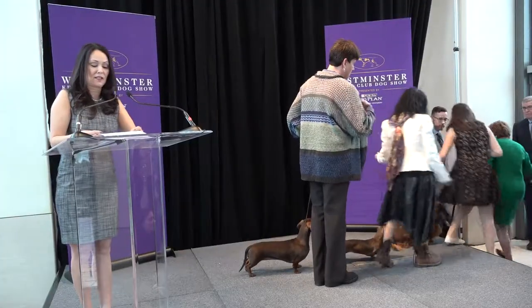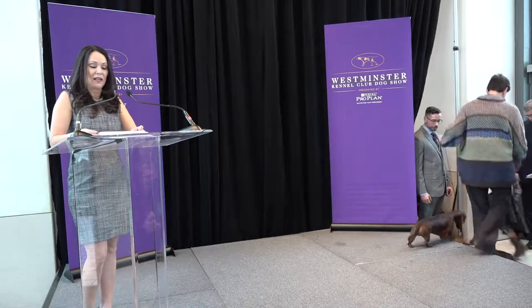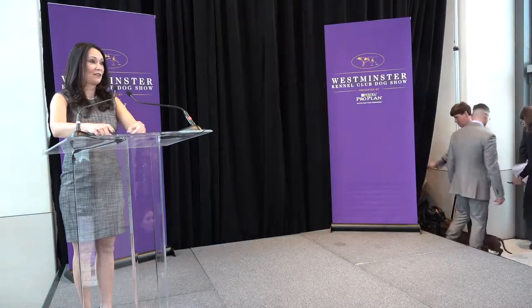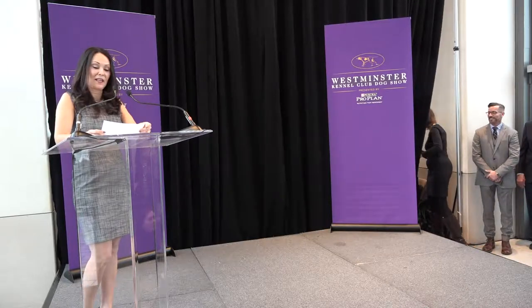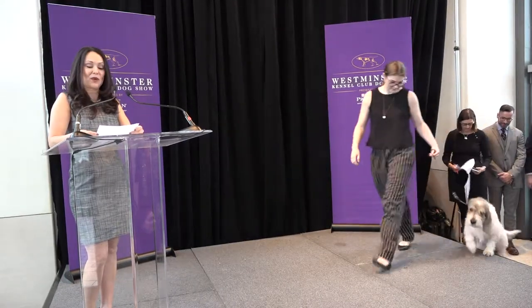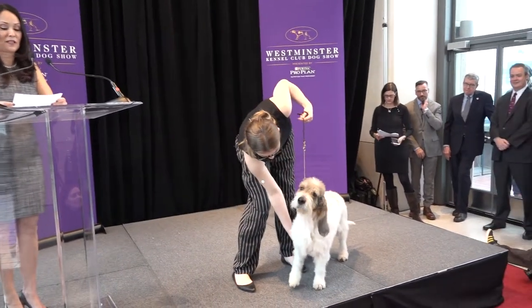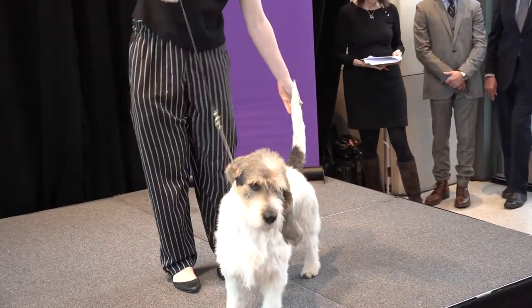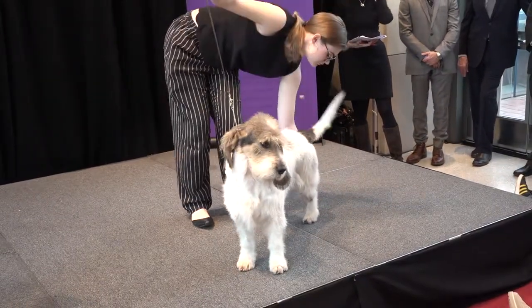Joining the dachshunds this year are two debut breeds new to Westminster: the Grand Basset Griffon Vendéen and the Nederlandse Kooikerhondje. The Grand Basset Griffon Vendéen was bred as a rabbit hunter in France. His name translates to 'the large, low, shaggy dog of Vendée.' The GBGV possesses great stamina, speed, and courage. They're intelligent, friendly pack dogs that get along well with other dogs. They will join the Hound Group on Monday night. This is Buzz Lightyear — he is four years old.